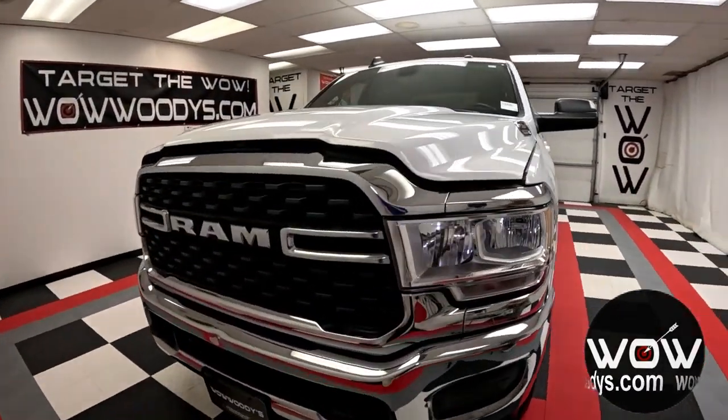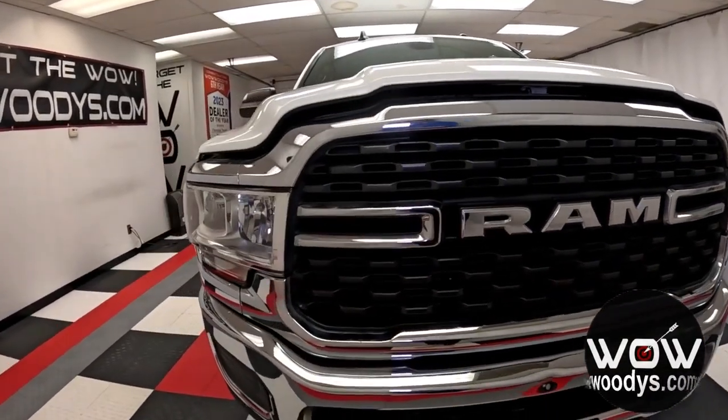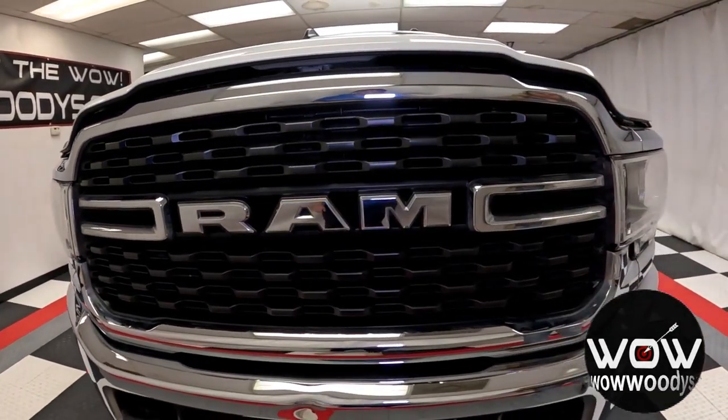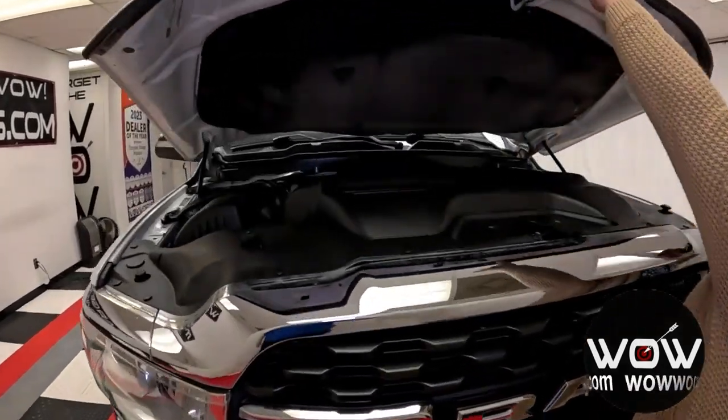In the front, you have those really nice aero-composite halogen headlamps with your blacked-out grille and chrome surrounding. You have those two blacked-out tow hooks up front. And checking out the engine,